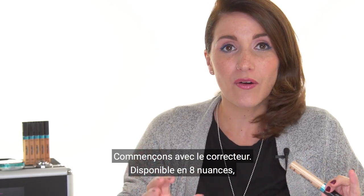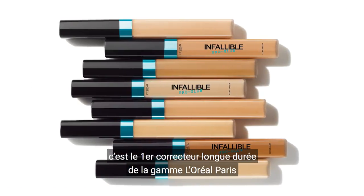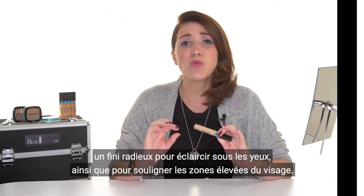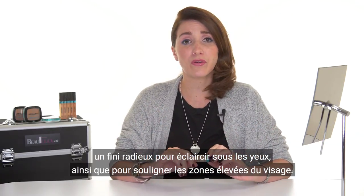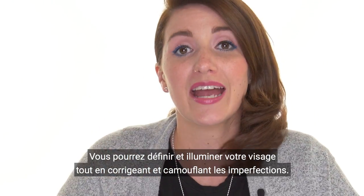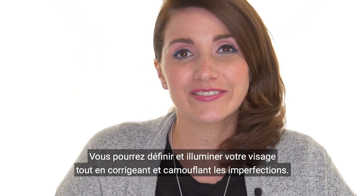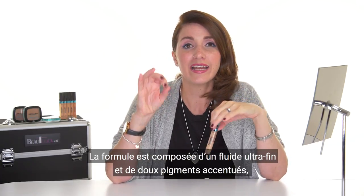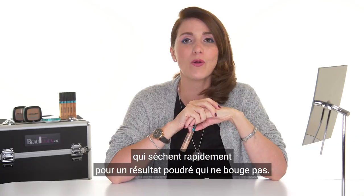Let's start with a concealer. Available in 8 shades, this is the first long-wear concealer in L'Oréal Paris Range with a Radiant Finish to brighten underneath the eyes, as well as highlight the high part of the face. You could sculpt and highlight your face while you correct and conceal your imperfections. The formula is ultra-fine and is composed of stop-focus pigments. It dries very quickly for a powdery finish.